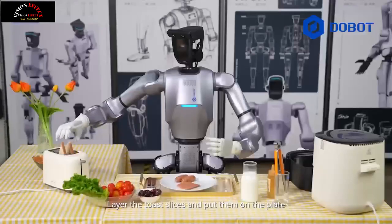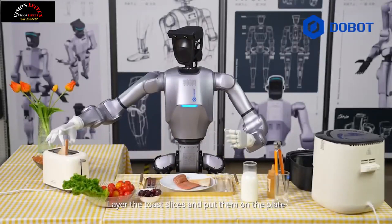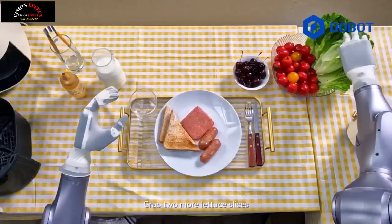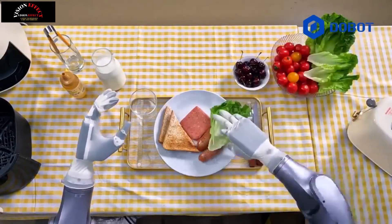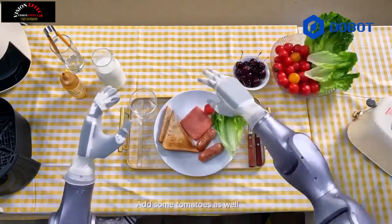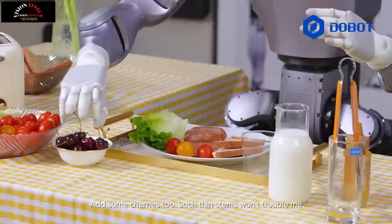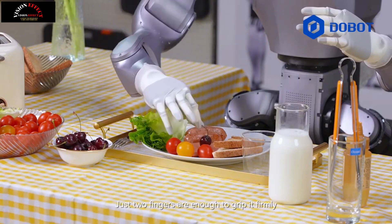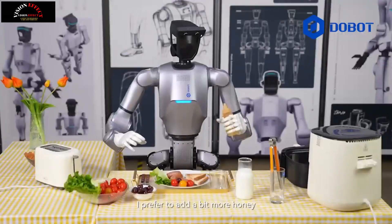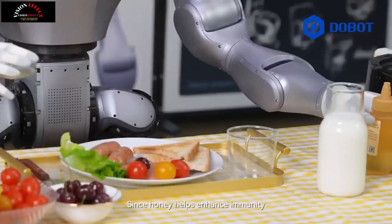4. Autonomous adaptation to unstructured environments. While traditional industrial robots typically operate in controlled environments, Dobit Atom is designed to navigate and function in dynamic, unstructured spaces. Whether in research labs, warehouses, or healthcare facilities, its AI-powered control system enables it to adapt autonomously.